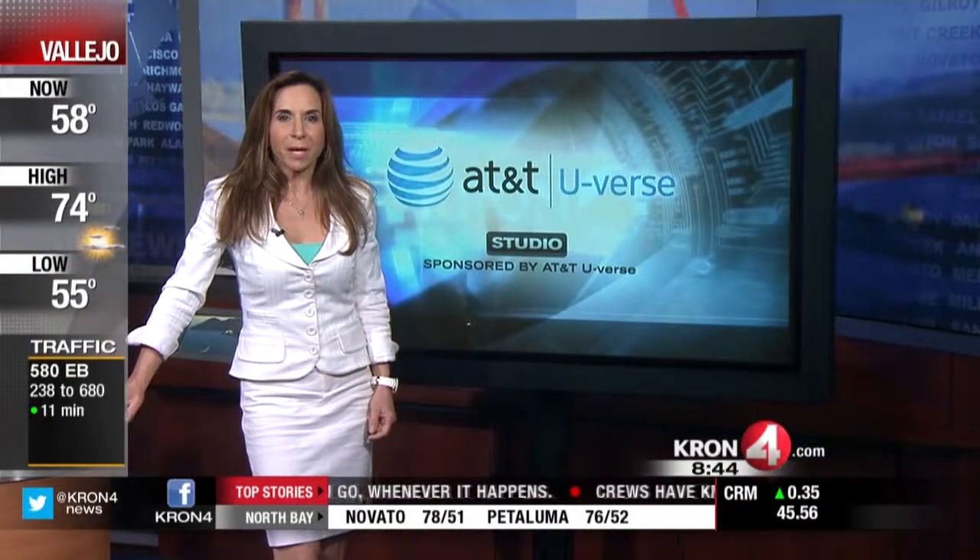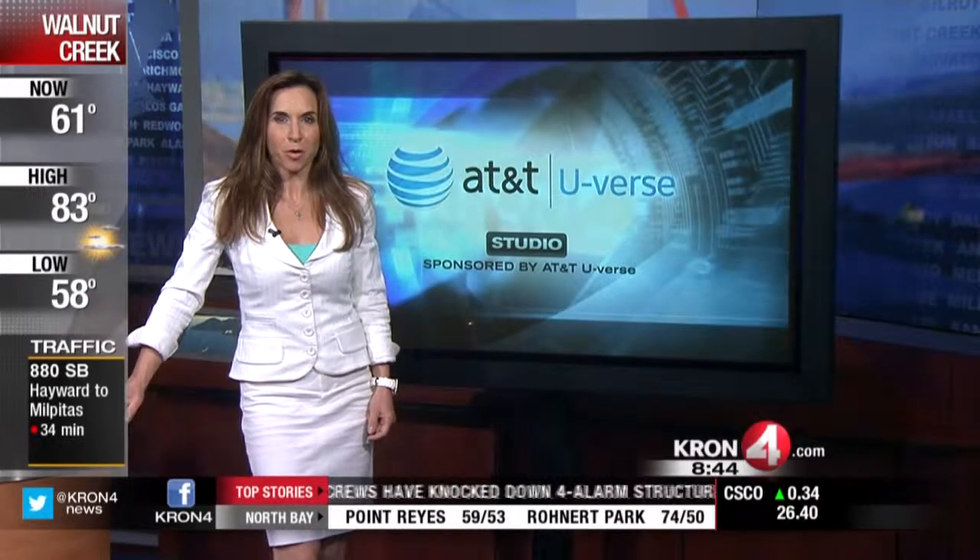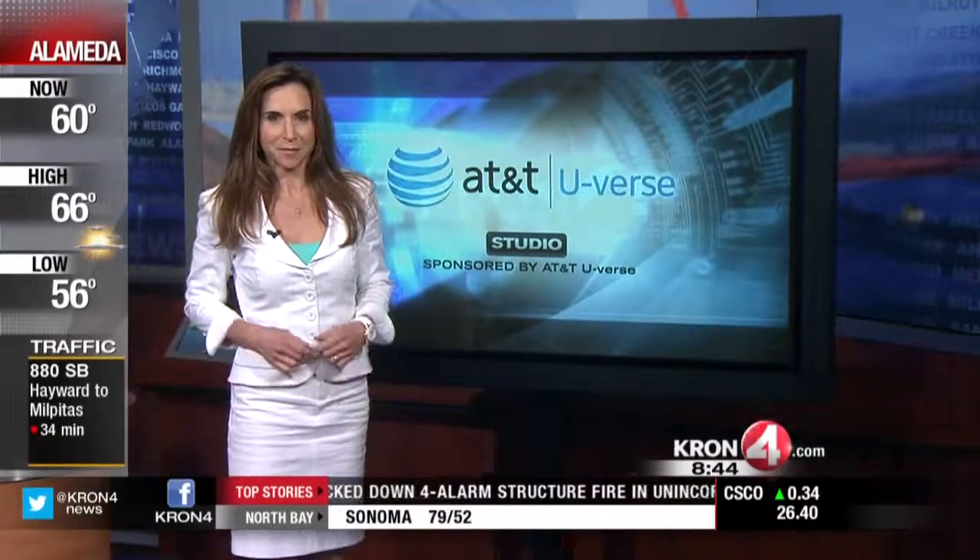High-tech homes — more buyers are interested in features that we once only dreamed of. Tech reporter Rich DuMuro has that story. From solar to security, today's new homes are coming with more high-tech features than ever before, but the energy they're consuming can actually be less.